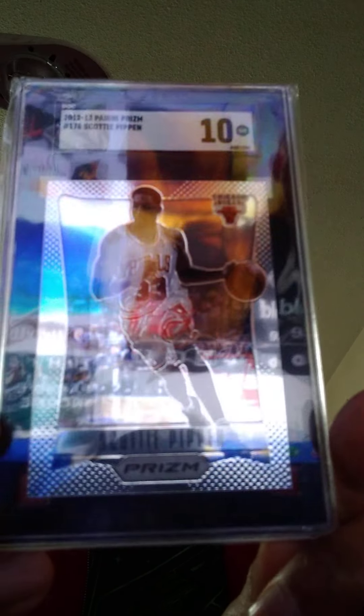Here's the backside and the front side of the Milwaukee Bucks Allen card. Now I also have a 2012-2013 Panini Prism number 176, Scotty Pippen, gem 10 SGC, Chicago Bulls — here's the prism front side and the backside.